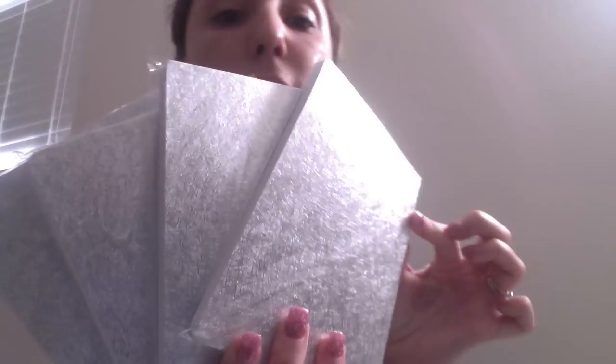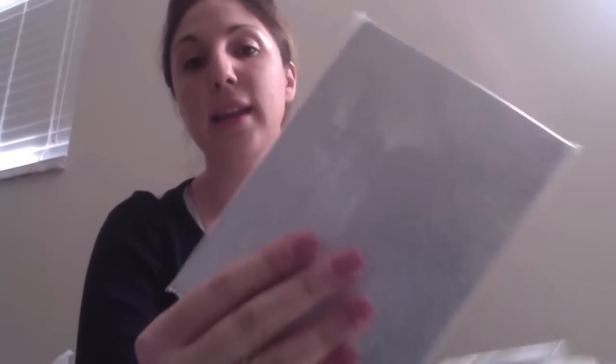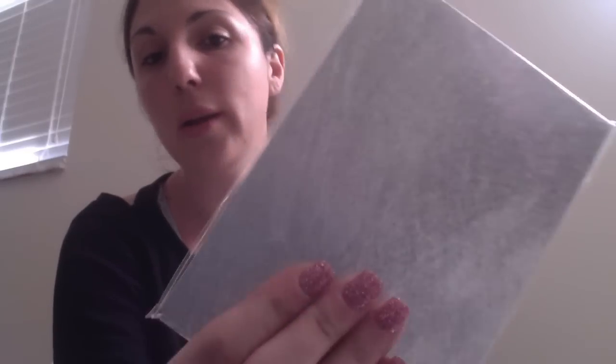Here are the silver metallic notebooks I mentioned. They're plain on both sides with a metallic fiber texture. I picked up the purple, pink, and silver versions in large quantities, because it's very rare to find things at Dollar Tree that are completely blank and customizable.